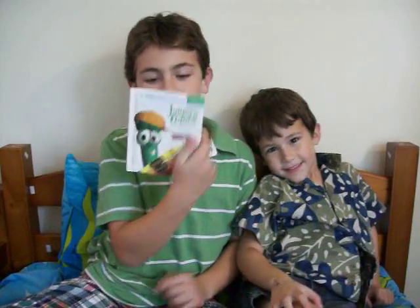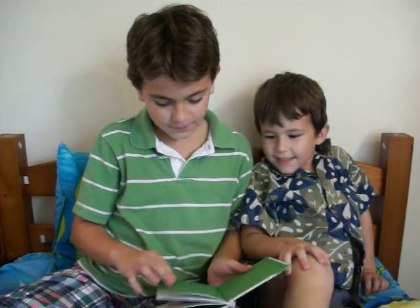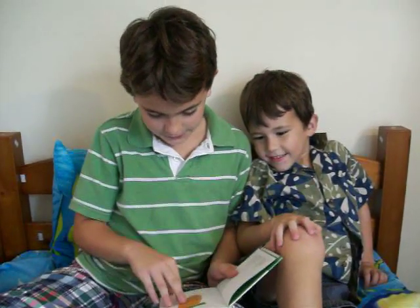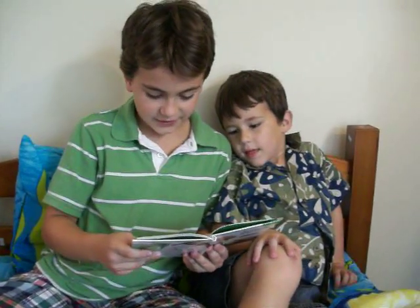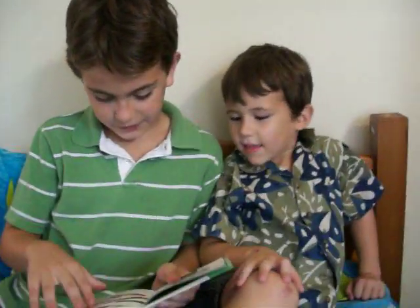Hi Jack, this is Daniel. I'm going to read Junior's Colors to my brother. Junior's Colors. Junior Asparagus loves to draw. He knows all his colors, too. Here are some pictures of things that he saw. He wanted to share them with you.